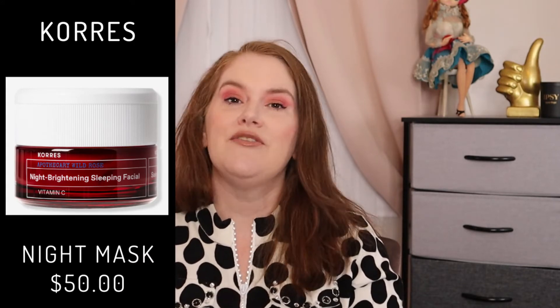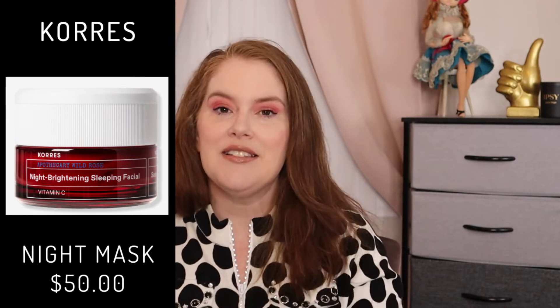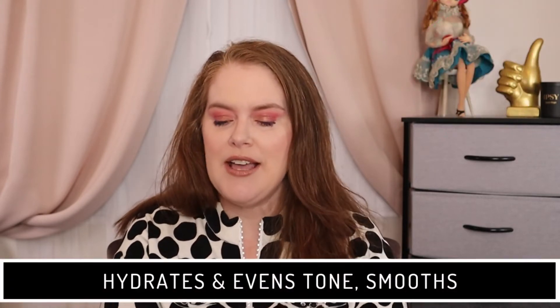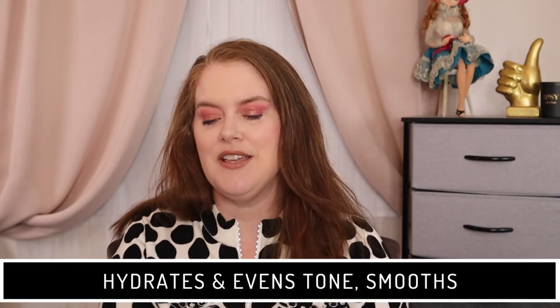This brand has been on my radar — I've been wanting to try Coraz. This is the Wild Rose Night Brightening Face Mask. It has a $50 value. That size is 1.35 ounce. I've never gotten the Glossy Box Advent, so I'm not sure if it would be smaller. They are cruelty-free. This is for hydrate, tone, and smooth. It has Wild Rose, Vitamin C, and Rosehip Oil, so I would assume there's going to be a rose scent.